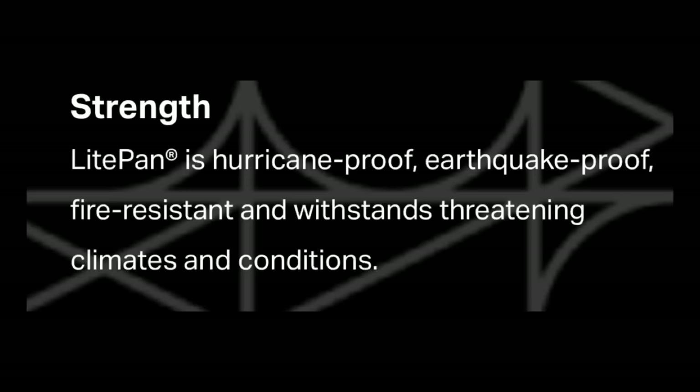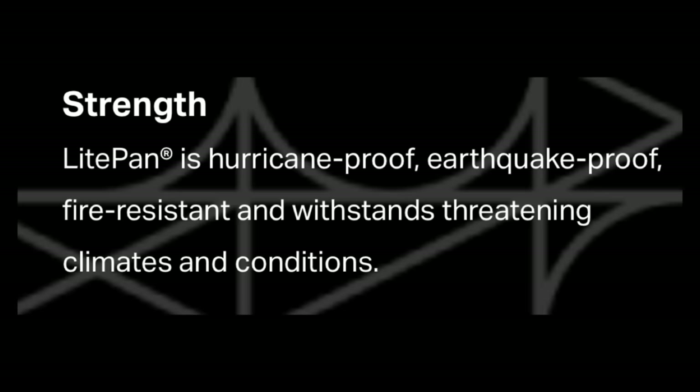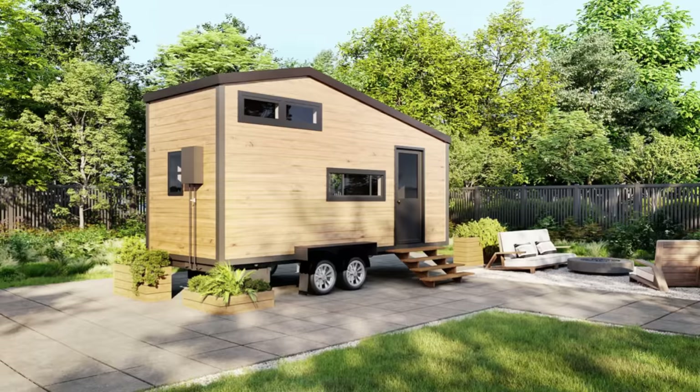So imagine my delight when I came across a company building with something said to be hurricane-proof, earthquake-proof, fire-resistant, and able to withstand threatening climates and conditions. The company I'm talking about is Boxvana and their Light Pan constructed tiny homes, park models, and modulars. What I'm going to do is tell you about the company, check out their homes, and look at their pricing.